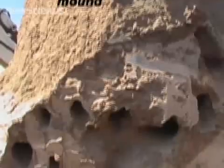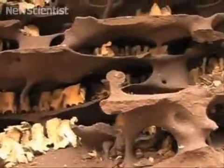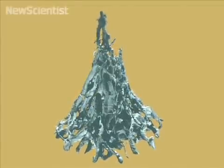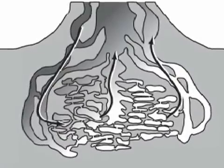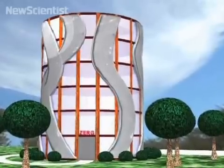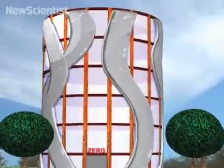The nest underground is kept well ventilated by porous walls and a central chimney. According to new research, a mound acts like a giant lung, exchanging bodies of air to maintain the right temperature and humidity. Understanding how it works could help engineers design ventilation systems that use little or no energy.